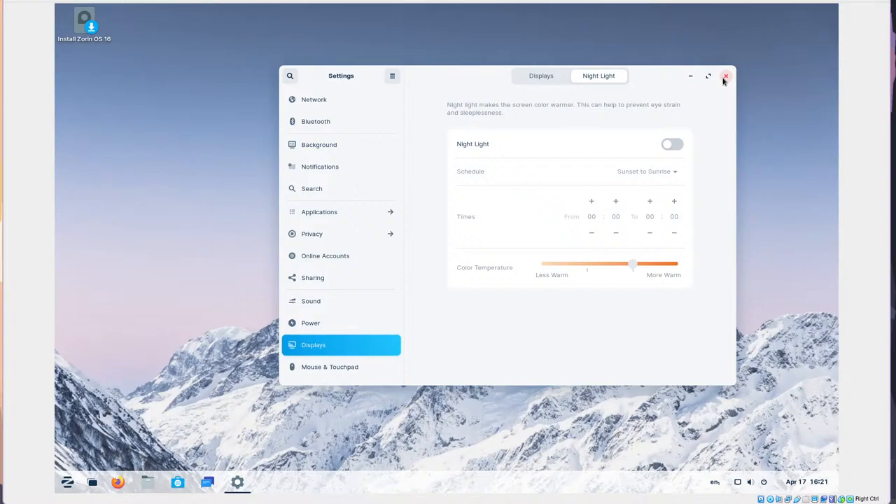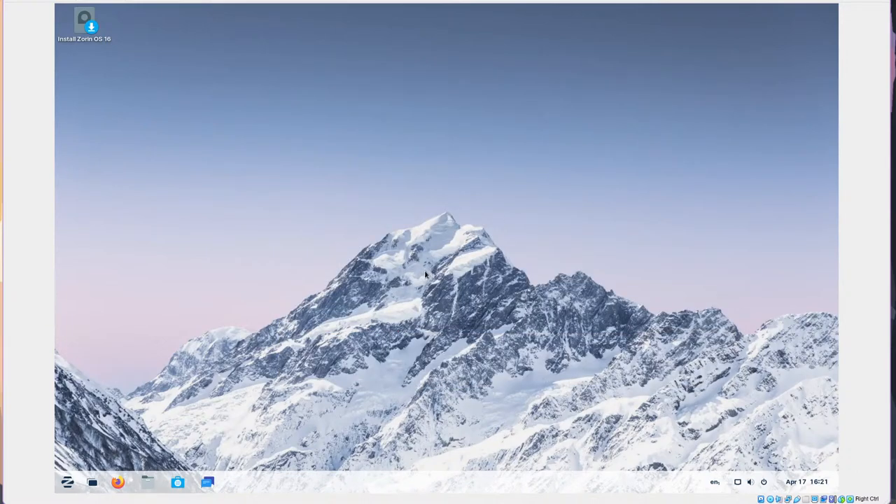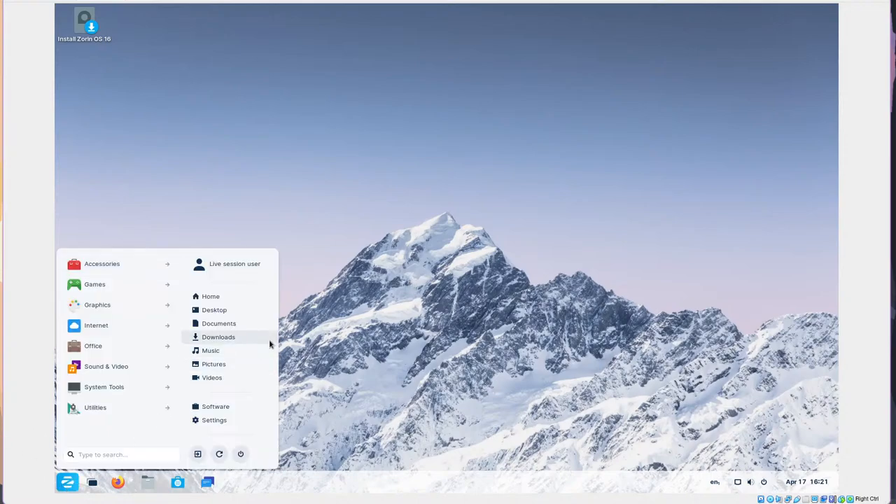I'm using Arch Linux with XMonad — you can check that setup on the channel. As for whether Zorin looks like a 'children's distro,' I wouldn't say that. I'd call it a beginner-friendly distribution for people coming over from Windows and macOS. I think they're trying to cater towards beginners from those operating systems.